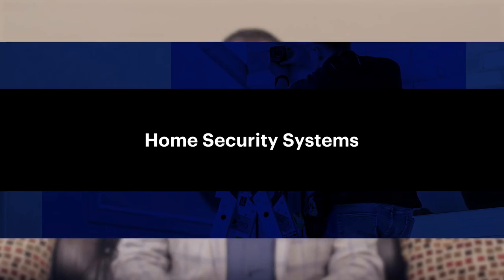My name is Ben Maness. I'm a subject matter expert in security, public safety, and compliance with 27 years of professional experience in the public and private sectors, and I'll be answering the most frequently asked questions in the home security space.